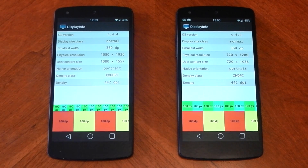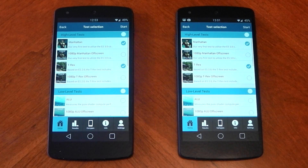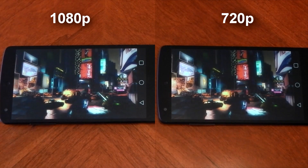To change the resolution I used the Second Screen app that I recently reviewed — if you haven't seen that video, the link is available in the description. Now firstly we have the GFX benchmark, and I've selected both of the on-screen tests.